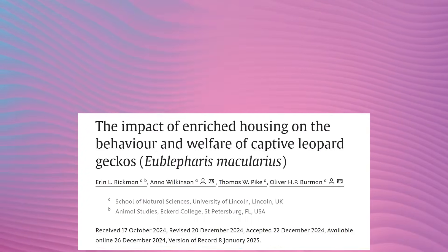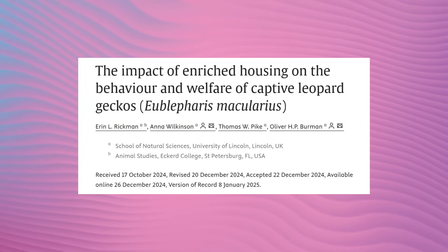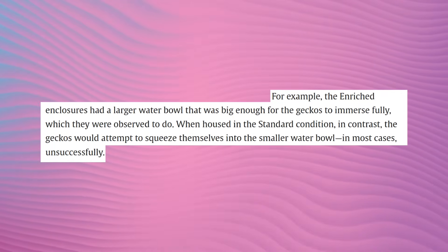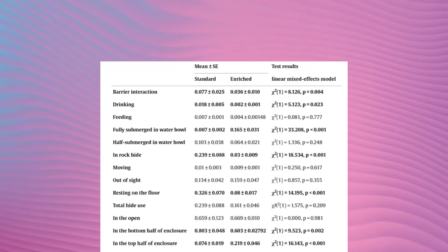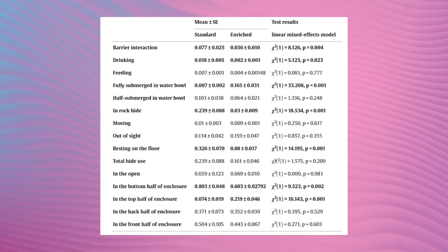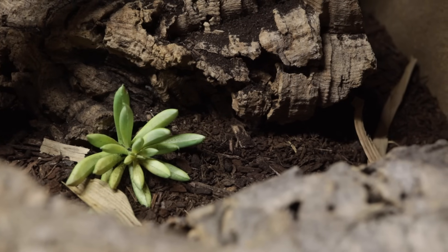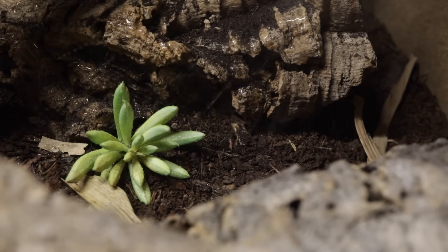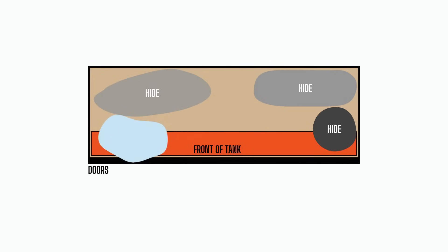A few weeks back I went through an interesting enrichment study on leopard geckos. One thing that stood out was that they recommended providing a large enough water bowl for your leopard gecko to submerge itself in, and they found that the geckos in the test really liked this large water bowl. We had a few ideas as to why — maybe the tanks were too dry, or the water bowl took up a lot of floor space, or maybe it was placed near a window or corner where a leopard gecko would naturally walk around.